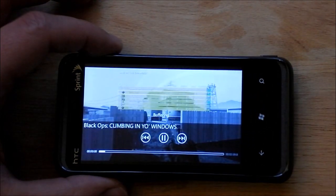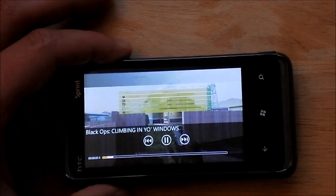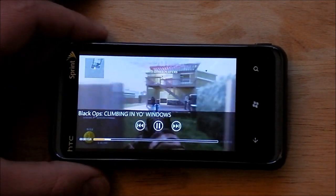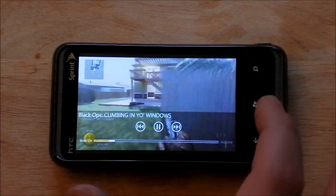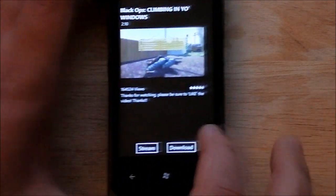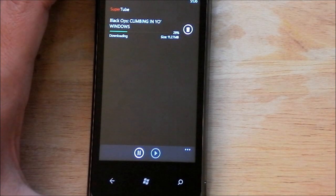Let it load up. I have the volume turned on. So another obviously stupid video game walkthrough, but you get the idea. Now if you want to hit download, you can do the same thing — we'll just do 360p, and you can see it starting to download right now.